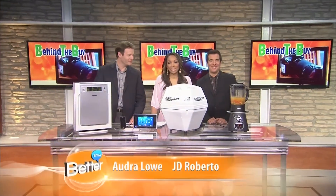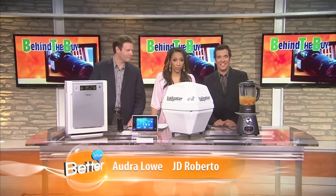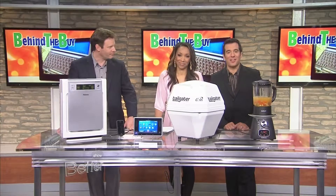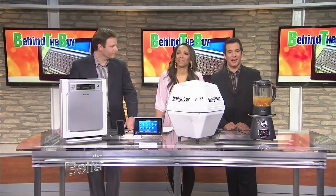Alright, now that the dog days of summer are behind us, it's time to gear up for the cooler weather. I'll take any excuse to buy new technology — I really will. Here with some new products for the season is David Gregg, senior editor of BehindTheBuy.com.